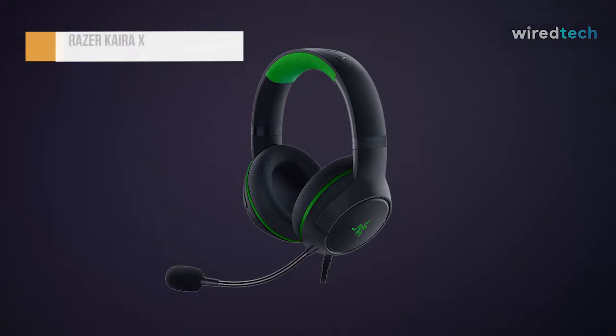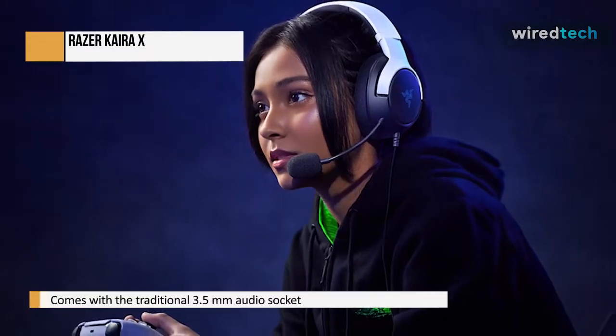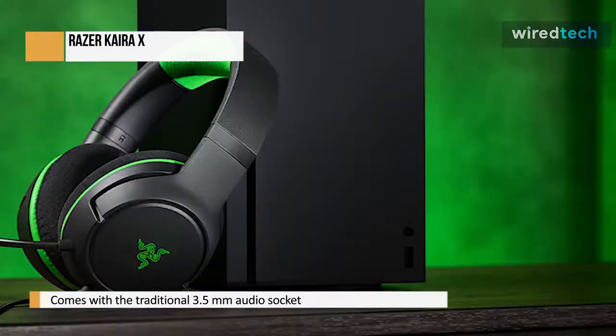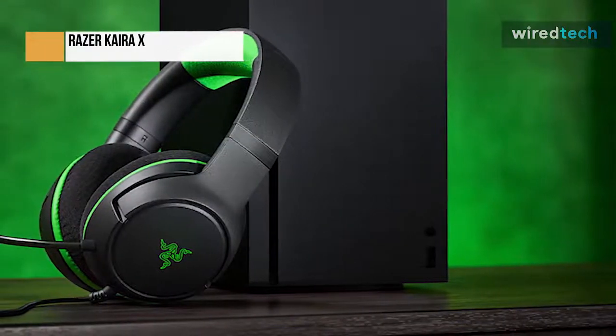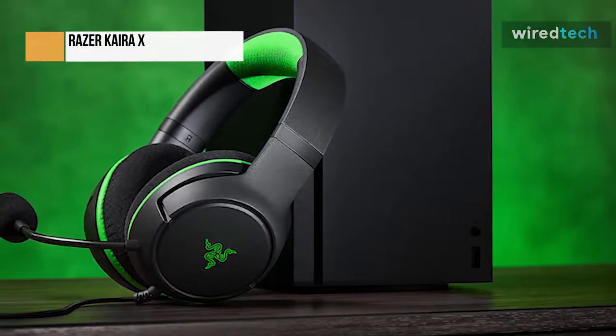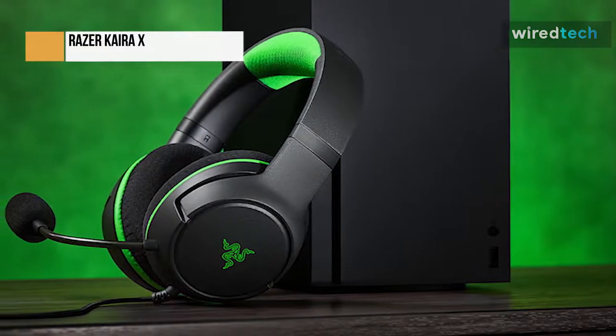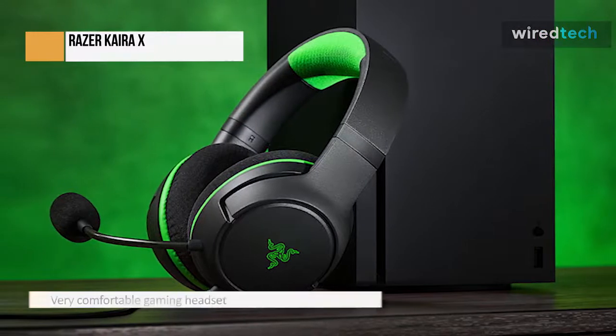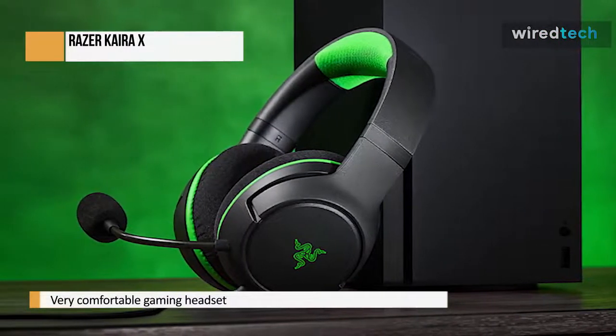If you want a new headset for your PlayStation or Xbox gaming system — one that uses the traditional 3.5mm audio socket and is a stylish, comfortable gadget — the Razer Kira X is a great option. The packaging is substantial and attractive, though the contents are minimal: just the headset, user manual, and two Razer Triskel stickers. The Razer Kira X is an incredibly comfortable gaming headset, with wide memory foam ear cups and a headband that are very soft and won't irritate your head or ears, even after extended gaming sessions.